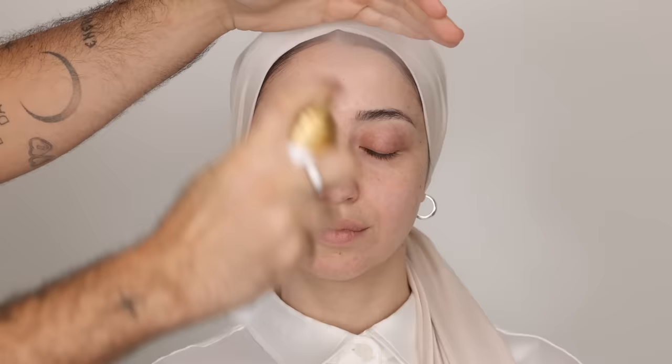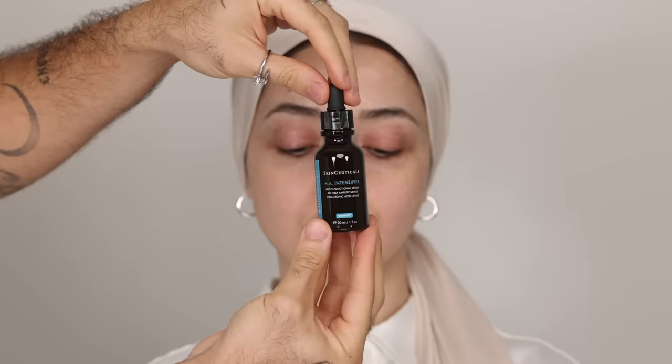Subscribe if you haven't already to be notified on my upcoming videos. So for today's look, I really wanted to replicate our first video together, which is now archived. The focus is on lifting, highlighting, and enhancing Noor's features. Starting with skincare, I'm using a mist to refresh and prep Noor's skin — it's also a great pick-me-up.